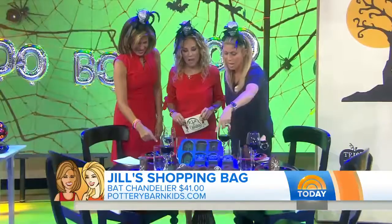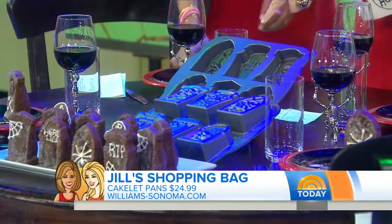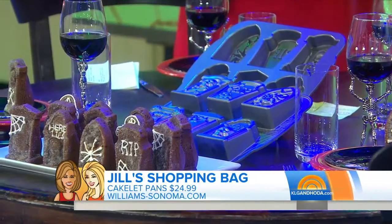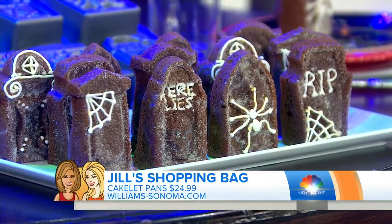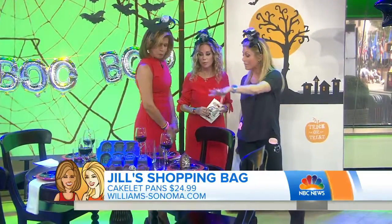Look at this cake pan — that is adorable. You could even put tilapia in there and make your dish. That's William Sonoma. I also have a little gingerbread — it doesn't smell good! The plates and the glasses are regular Pottery Barn, and the cake pan is Pottery Barn Kids.